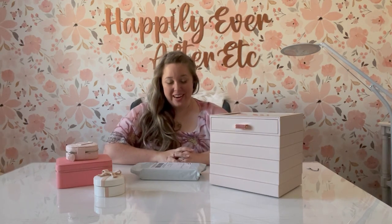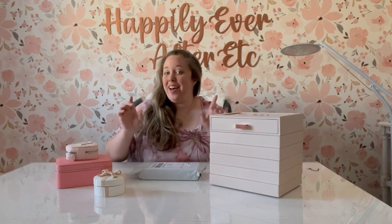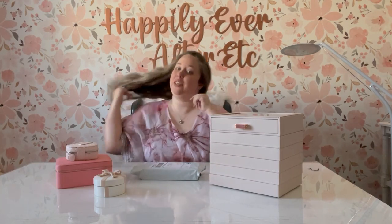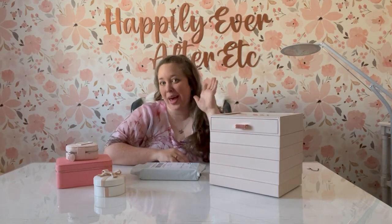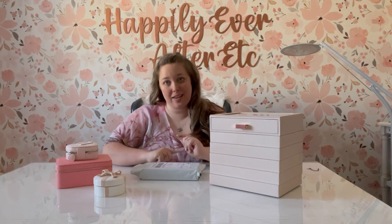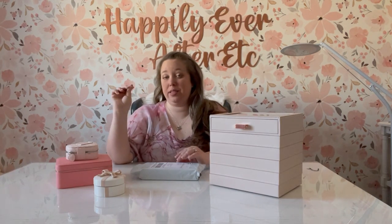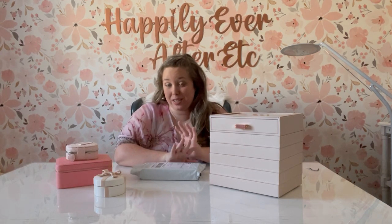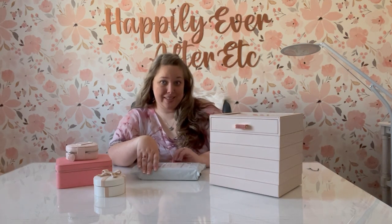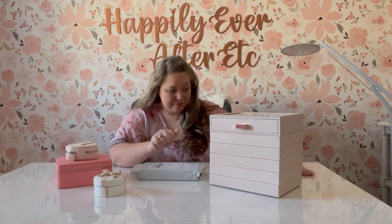Hey y'all, it's Betsy from Happily Ever After Etc. and I am back with an exciting charm video. As you know, I am an avid Pandora collector — I love it, they are my favorite. I have an obsession of an unhealthy variety. But this is not a Pandora video. This is a GNOCE video — I don't know how you pronounce it, it's G-N-O-C-E. I've watched several review videos and everyone pronounces it differently, but one girl pronounces it Geno's, and that's the easiest way I can think of, so that's what we're going with.